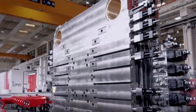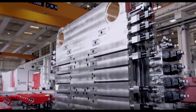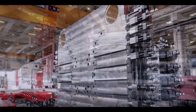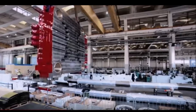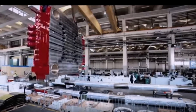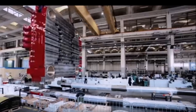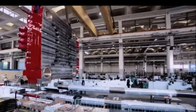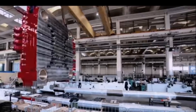The Tesla Giga Press is a series of aluminum die casting machines manufactured by IDRA Group in Italy — we have a report on that at TorqueNews. They are notable for being the largest high-pressure die casting machines in the world, with a clamping force of 5,600 to 6,200 tons force. The initial usage of a customized OL 6100 CS Giga Press is planned by Tesla for the production of the Model Y at the Fremont factory in California.